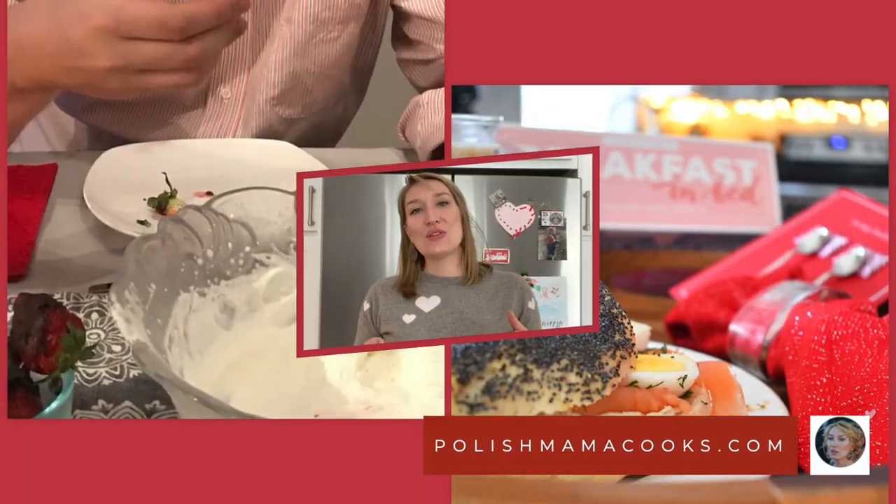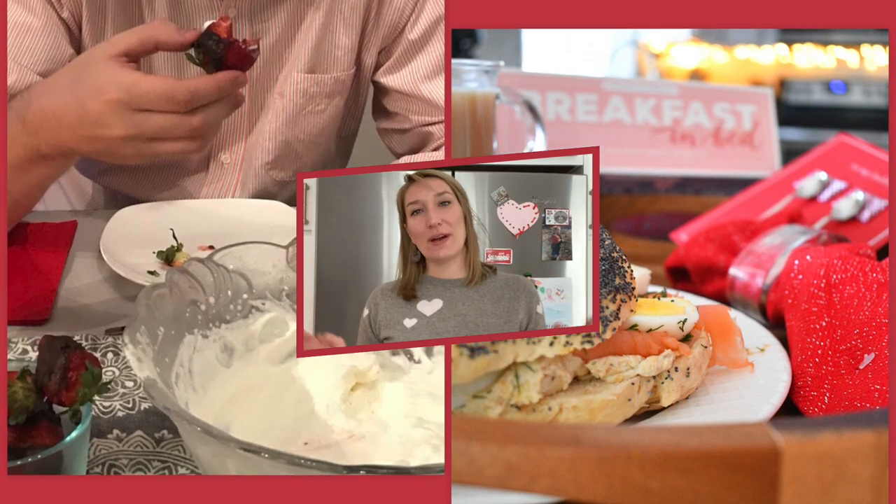Cześć przyjaciele, hi friends, welcome to Pałusz Mama Cooks. In two weeks we are celebrating Valentine's Day. Together with Chef Paweł Wągora and Chef Alexis from the other side of the stove, we decided to vote you a beautiful easy menu that you can make for your Valentine on Valentine's Day.